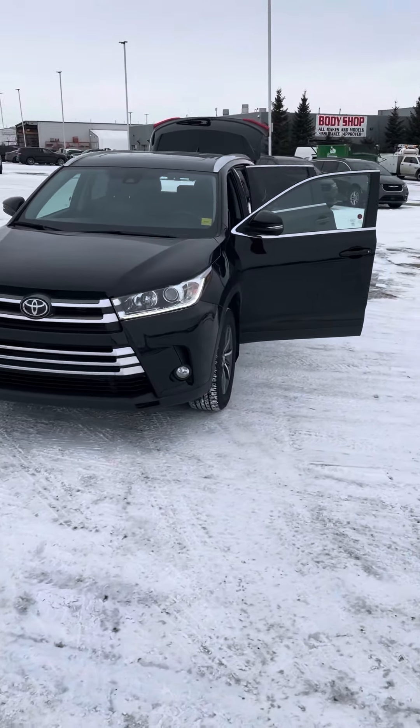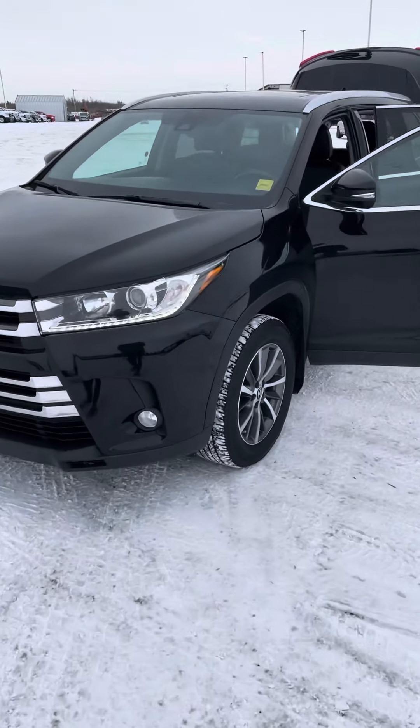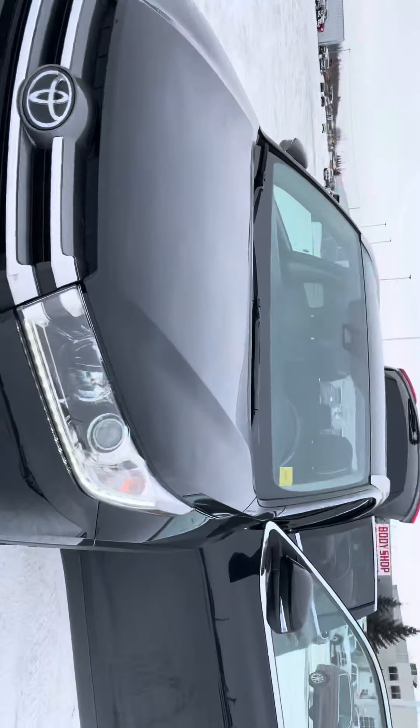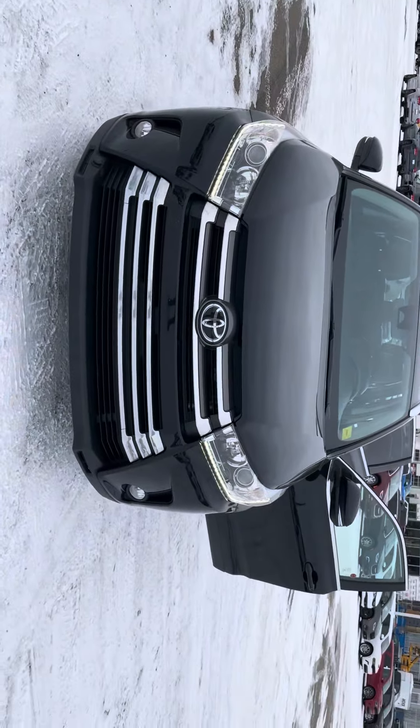Good morning Jettin, this is Logan. I'm here at Sherwood Dodge and in front of me I have the Toyota Highlander that you were looking at, that you sent an inquiry on today. I wanted to send you a quick video and show you what it's all about. This is our 2019 XLE model in black.